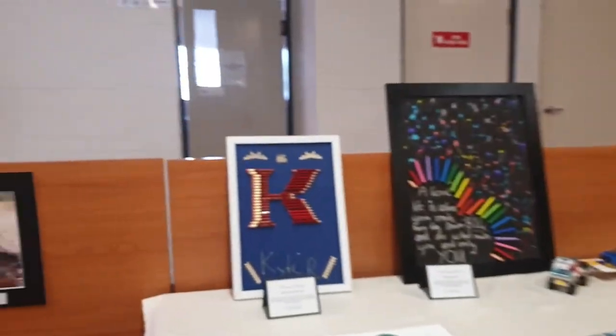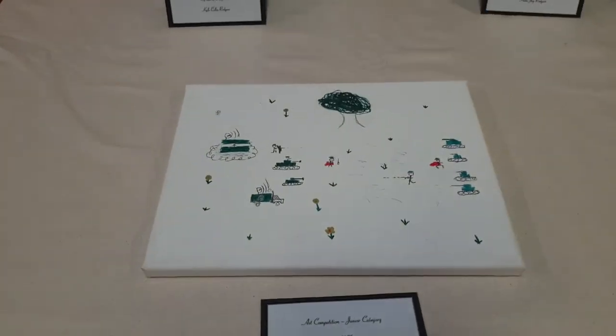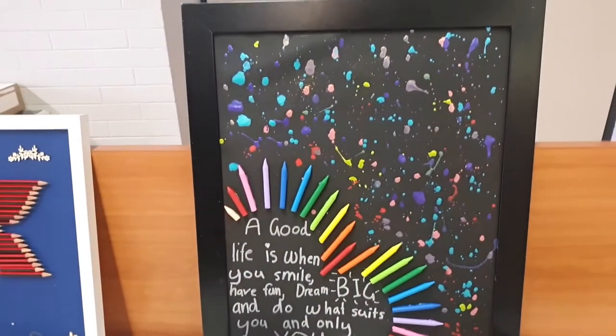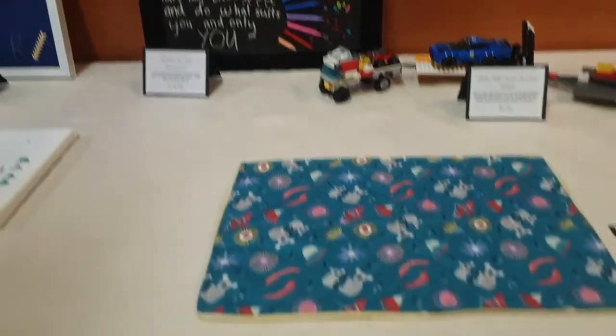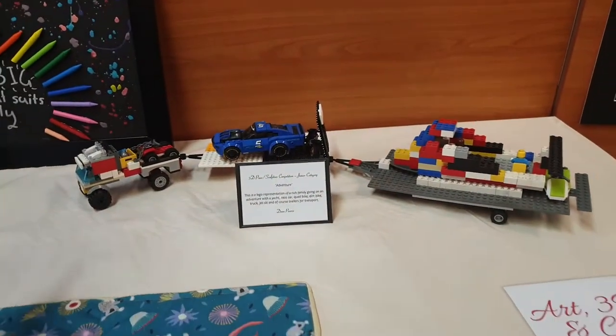Here's the kids section. And this is the kids section for photography. Guess which ones are mine? I can give you a hint — it's about our farm and there's two of them.